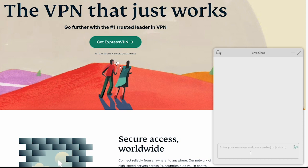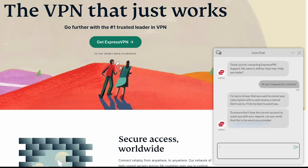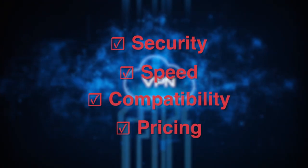And the best part is, if you're not completely satisfied, all three of them have 24/7 customer support ready to assist you in processing a refund. If you find that the VPN you selected isn't meeting your expectations, simply reach out to their customer support and they will gladly refund your purchase — hassle-free, no questions asked. So when selecting a VPN, remember to prioritize security, speed, compatibility, and pricing.